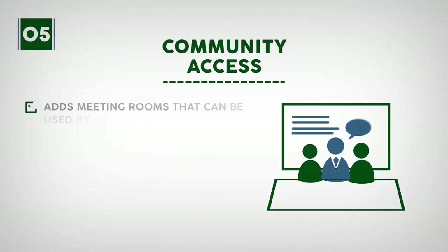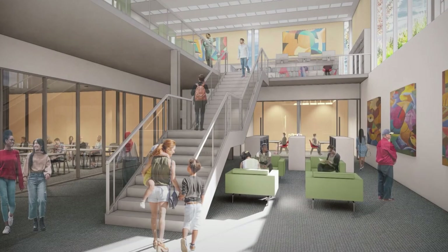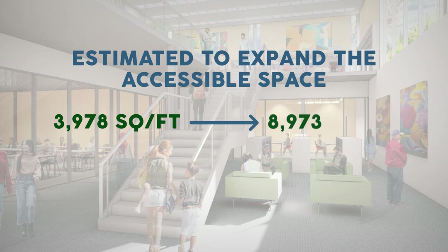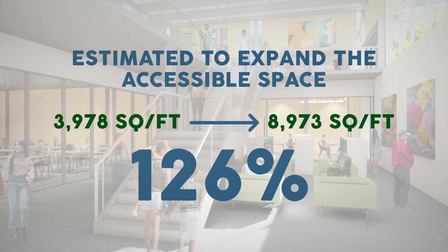And five: community access — adds meeting rooms that can be used by study groups, clubs, and non-profit community organizations. The proposed design for the remodel is estimated to expand the accessible space from 3,978 square feet to 8,973 square feet, an increase of 126%.